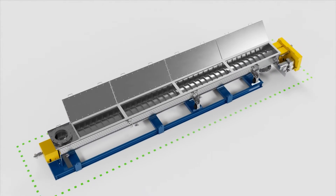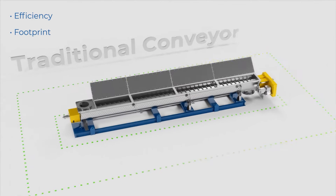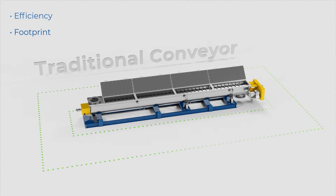S-HAUS proprietary design delivers increased efficiency with a smaller footprint than traditional conveyor designs, saving space that can be utilized for auxiliary or additional process equipment.